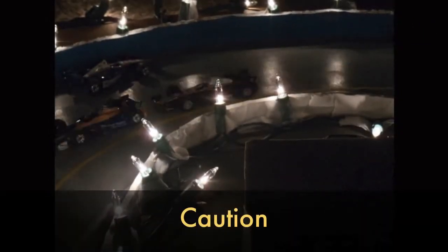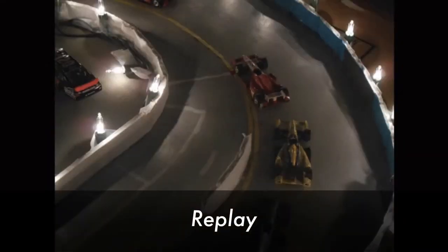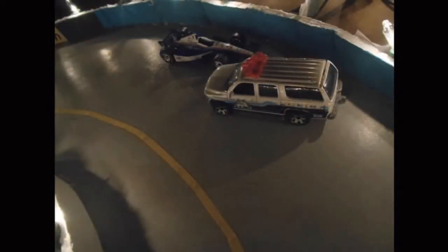Joseph Newgarden in the 2 car spins out in turn number 2 and caution is out. Joseph Newgarden in his first run for Penske Racing ends up in the wall in turn 2. It looks like he didn't make any contact but he definitely got on that apron, and if your car clips that apron it's very hard to save. So tough break for Joseph Newgarden — he will sadly end up in the garage.